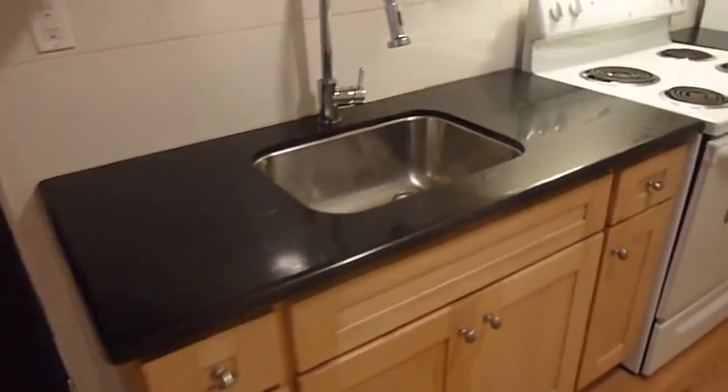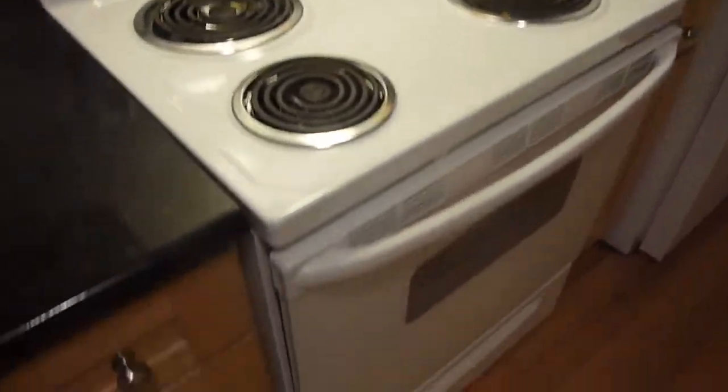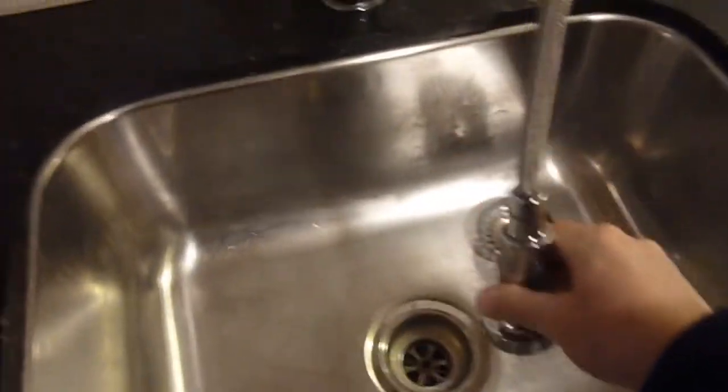The kitchen area features black granite counters, a full-size electric range with broiler and hood. It has some nice oak cabinets, a tiled backsplash, and a retractable faucet.